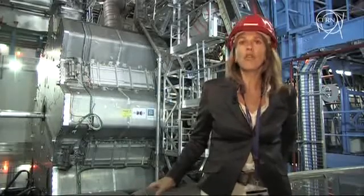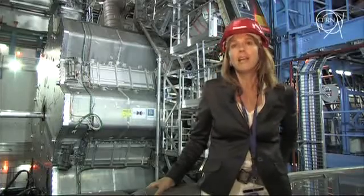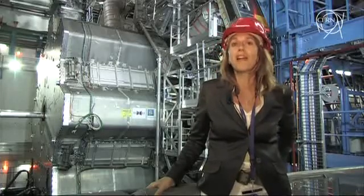Behind me, the Atlas toroid magnet, one of its most massive components — 250 tons — is being moved to its final position.